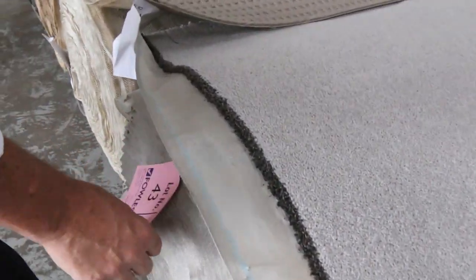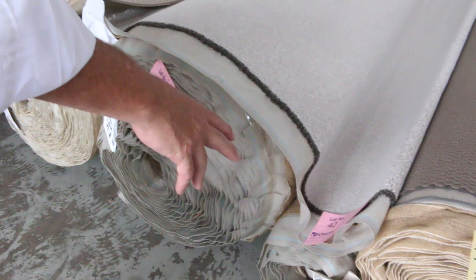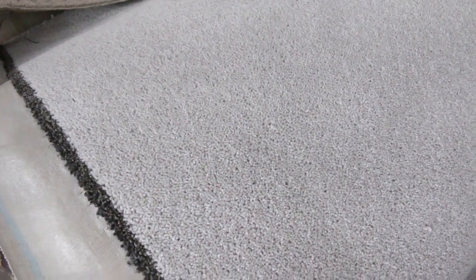Nice bit of wool carpet here. This is an 80/20 wool — so 80% wool, 20% nylon. That is a good size roll at 34.5 meters, and there's lot number 43. It's also got a small piece there if you need a little bit more — that's lot number 42. That's a $150 a meter carpet; at auction it could sell for as low as $25, but I'd be thinking $30 to $40 a meter.